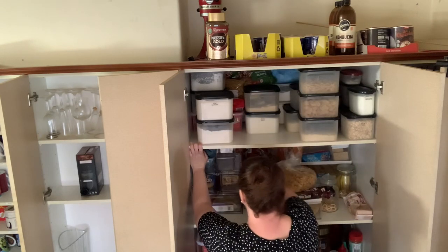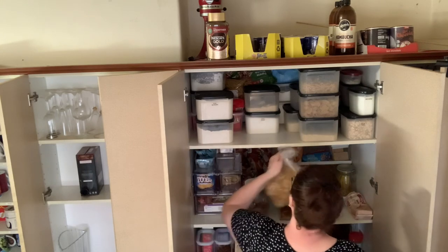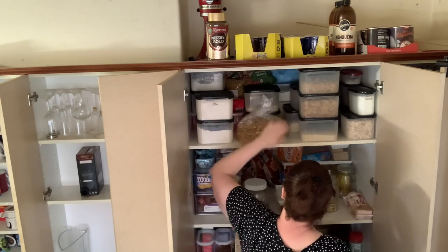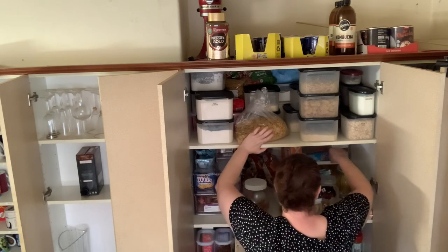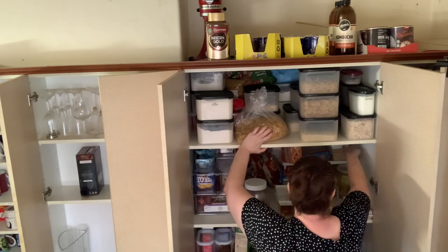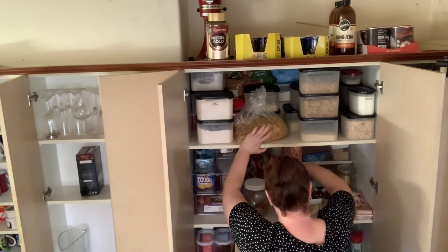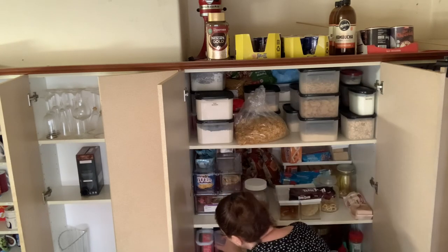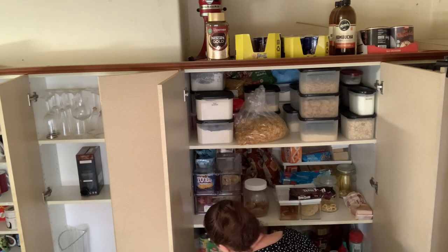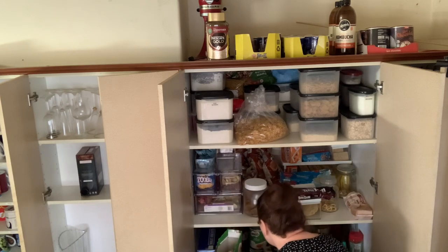We've got chips, LCMs, we need muesli bars, we need a backup of chocolate chip cookies. We have enough cornflakes to last us a while. I have enough biscuits, crackers — need some more Coles crackers, might get some more rice crackers. We have cornflakes, cocoa puffs, fruity rings, strawberry quick, wheat biscuits, Milo cereal.